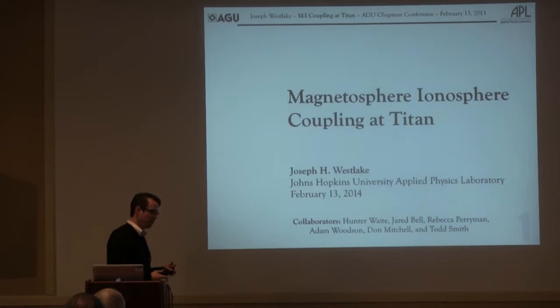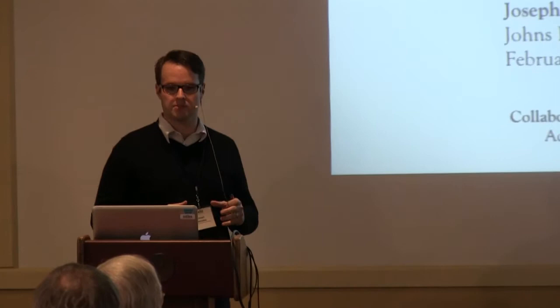Initially I was going to talk about the coupling problem and trying to figure out where the magnetospheric influences were in the deep ionosphere, getting into chemistry and very confusing things. But after sitting through the first day of talks, I realized that might be completely lost on this crowd. So I changed up and wanted to really talk about the ion outflow, the composition of the ion outflow, and how that couples with the Saturn system.